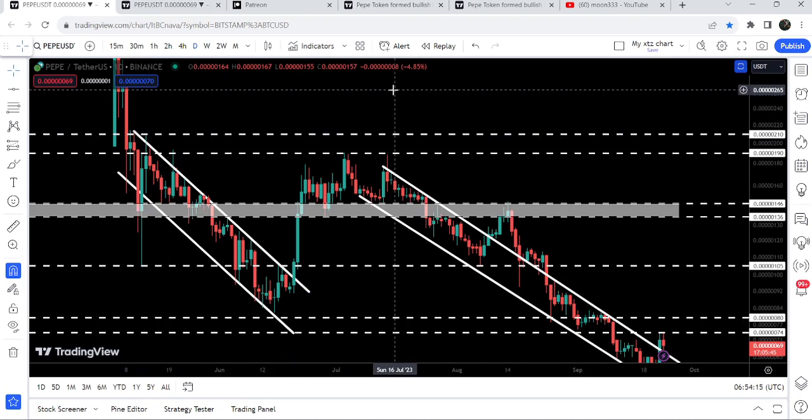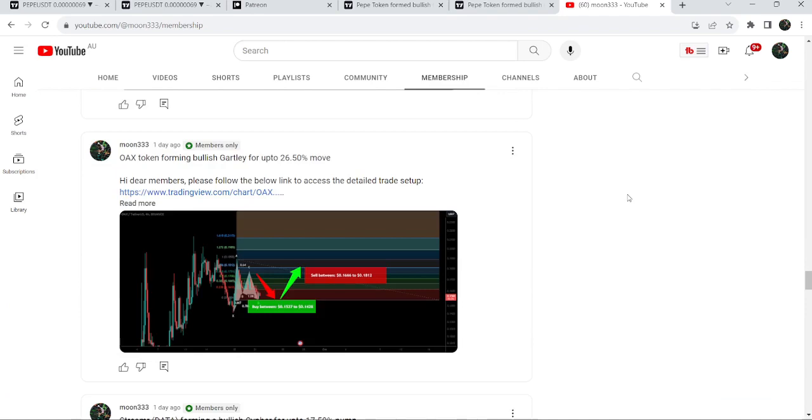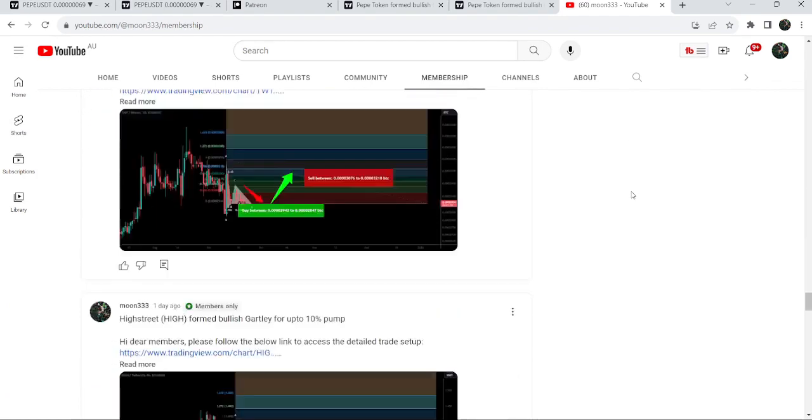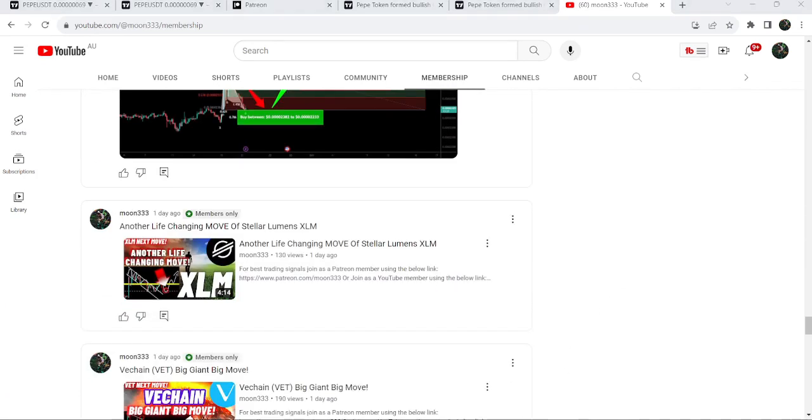So this was the update. I hope you liked the analysis — if so, do hit the like button and subscribe to the channel. For more trading signals you can also join me as a YouTube member or as a Patreon member. You can find a link to join in the video description. Take care, goodbye.